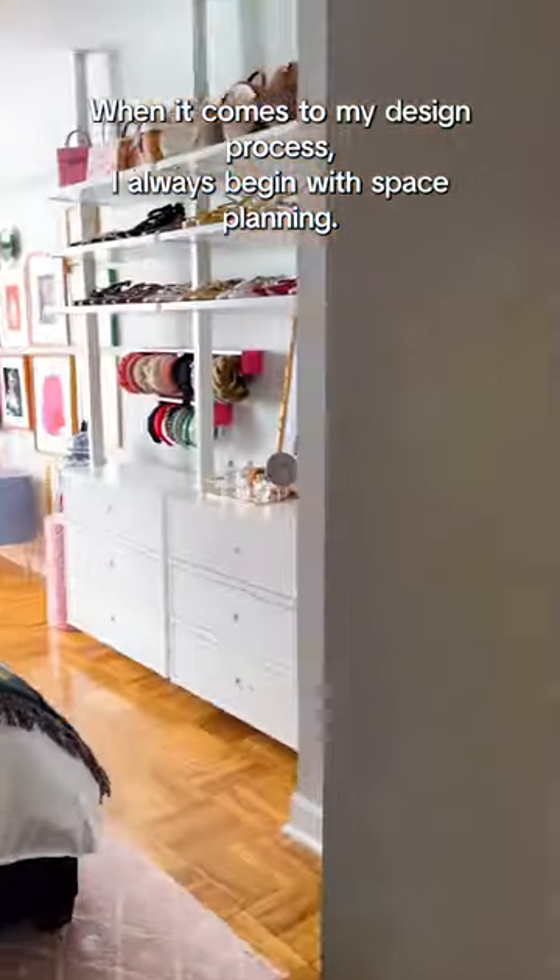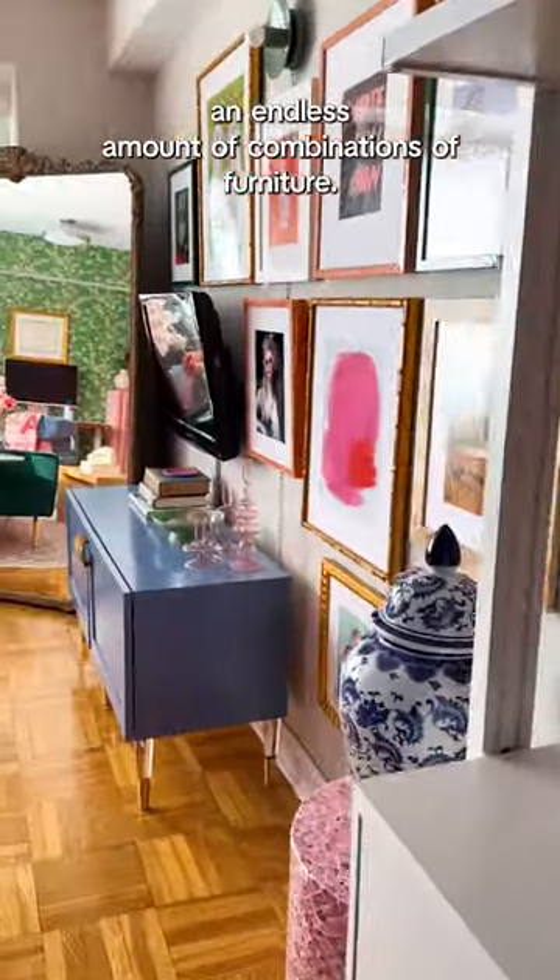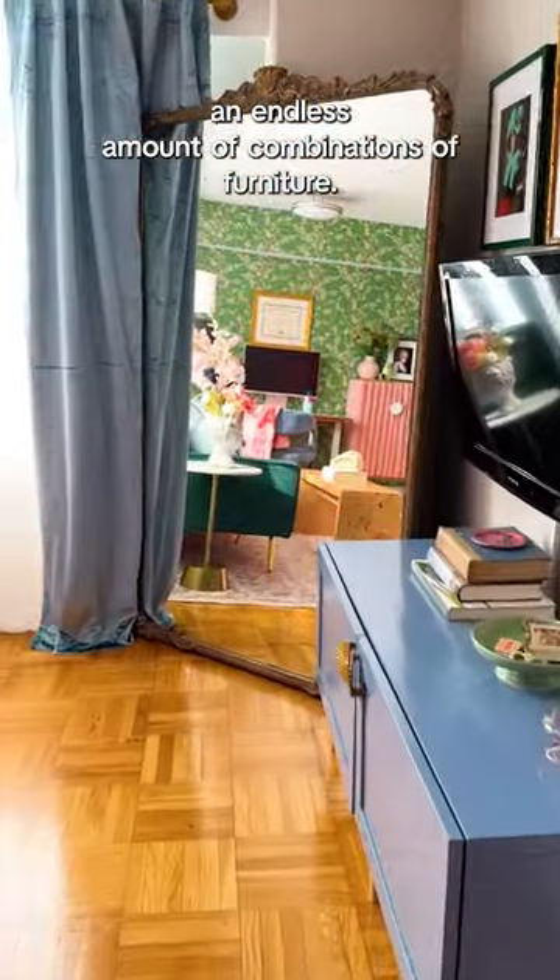When it comes to my design process, I always begin with space planning. I measure every inch, and I try an endless amount of combinations of furniture.